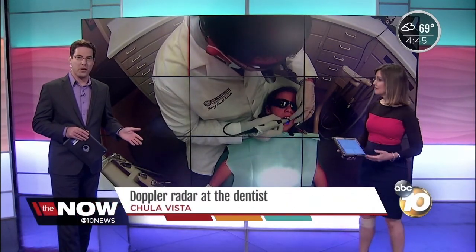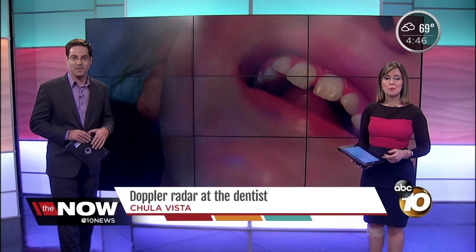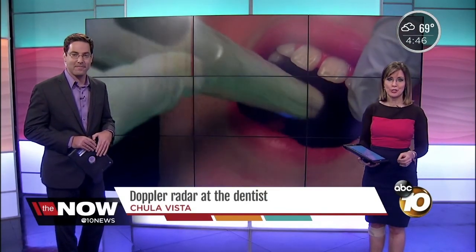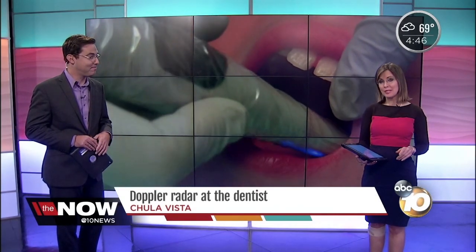Depending on who you are, there may be few things worse than going under the dentist's drill. 10 News reporter Joe Little is showing us a new technology that helps you avoid that awful drill and maybe also save you thousands of dollars.